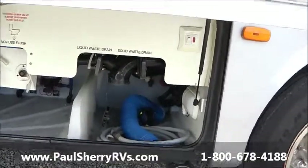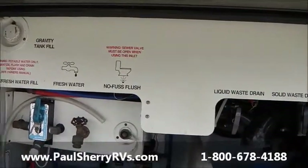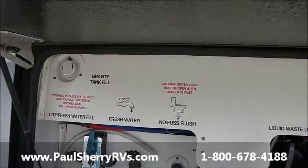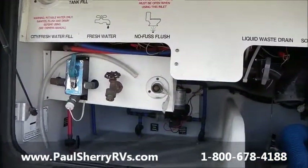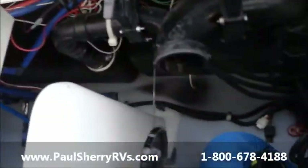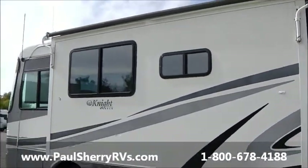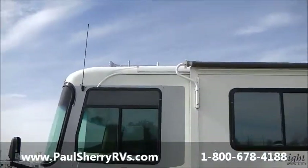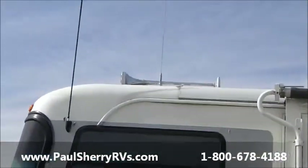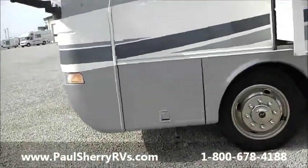Here's where your sewer dump station is, your water pump, no-fuss flush. Sanitize, winterize, fill your water tank — everything done right here, easy winterization valve. Very clean, well taken care of motorhome. Don't let the miles scare you — it's in very very good shape. Air horn on the roof.